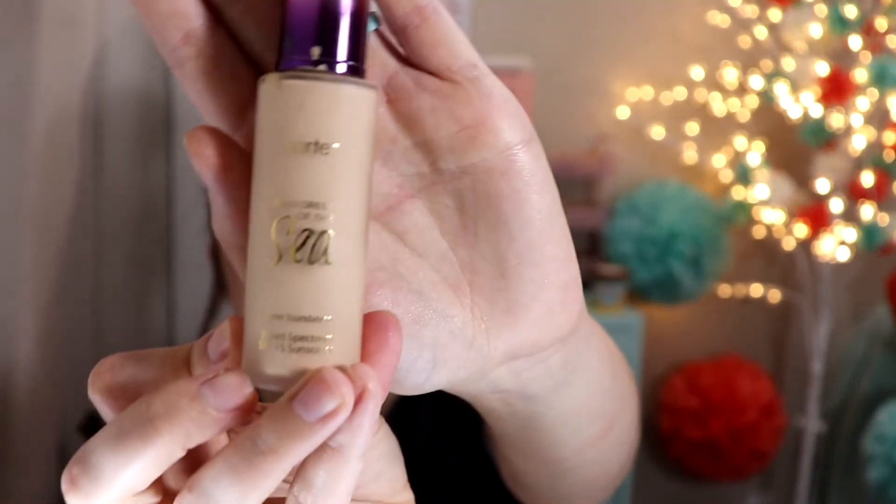Also from Tarte, I love their Tarte Rainforest of the Sea Water Foundation. I love this if you're wanting just a more natural look — you're not going full coverage, you're not going full glam, just an everyday type look. It's beautiful. It doesn't overdo it. I love it.